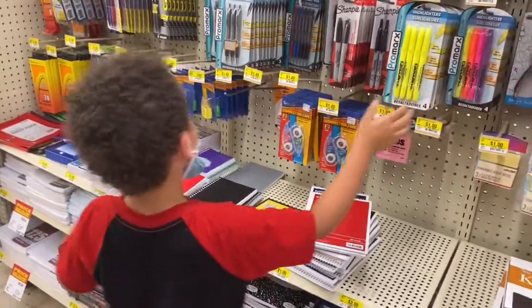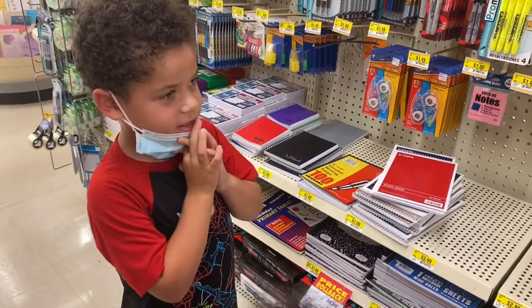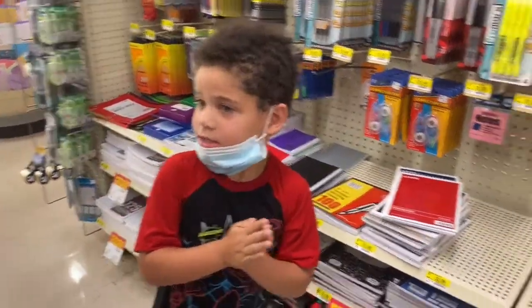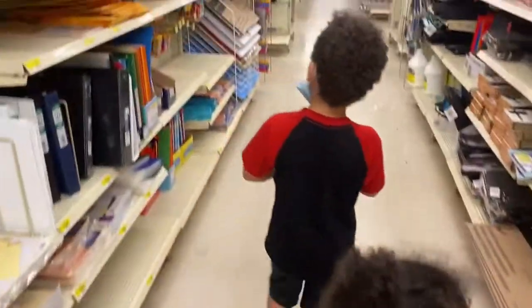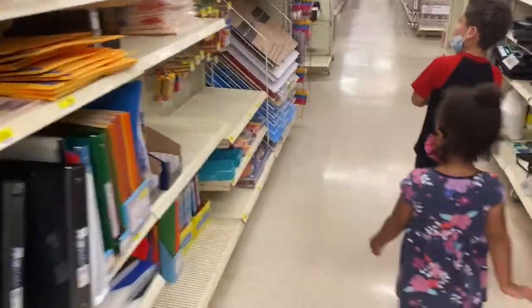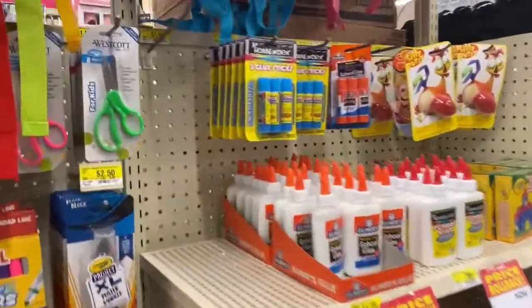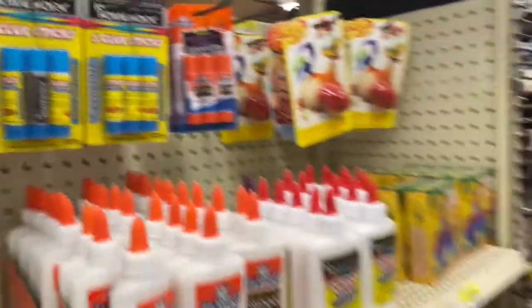What's the first thing you're going to pick out? I think scissors. Okay, you want to look for scissors? Yeah. Glue sticks? Glue sticks. We don't need two.